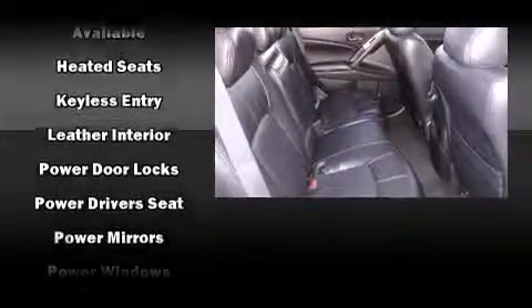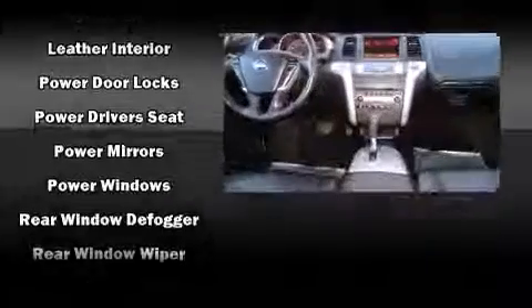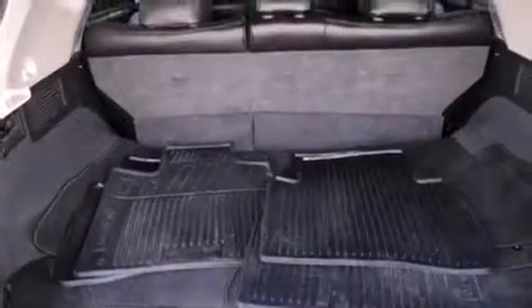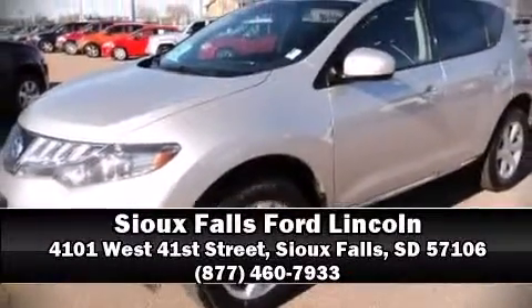With side curtain airbags supplementing the rest of the safety network, you can be assured that you and your passengers will experience top-tier protection. Our team is professional and we offer a no-pressure environment — we are here to help you.